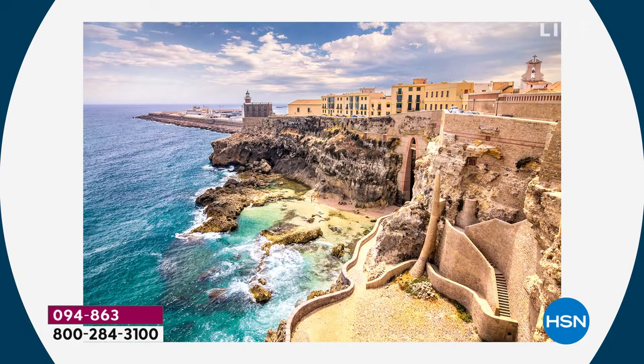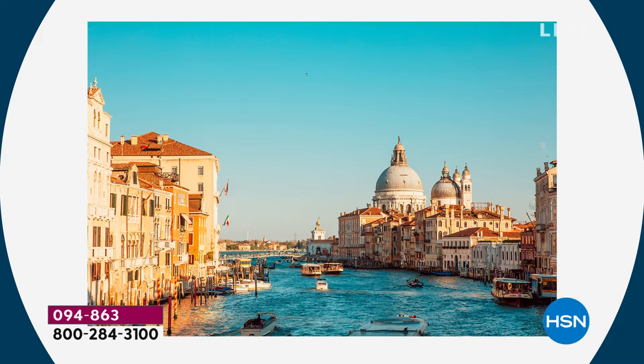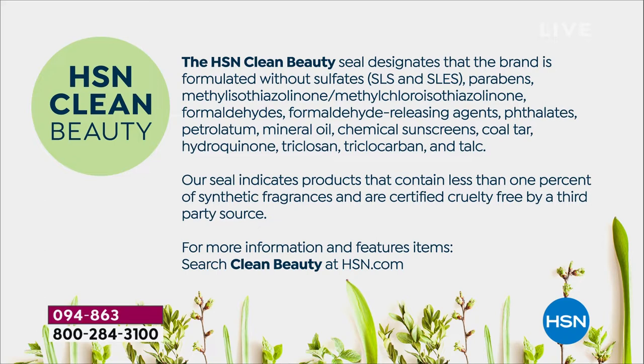They've created something very special, unlike any other argan oil you've ever tried. Active Argon has a proprietary formula clinically proven to deliver six times more hydration than argan oil on its own. All the way from Morocco, it's made in Italy, it's HSN Clean Beauty certified — no parabens, no sulfates, no phthalates, no mineral oil. It's Leaping Bunny cruelty-free and one of the top beauty brands in the country.